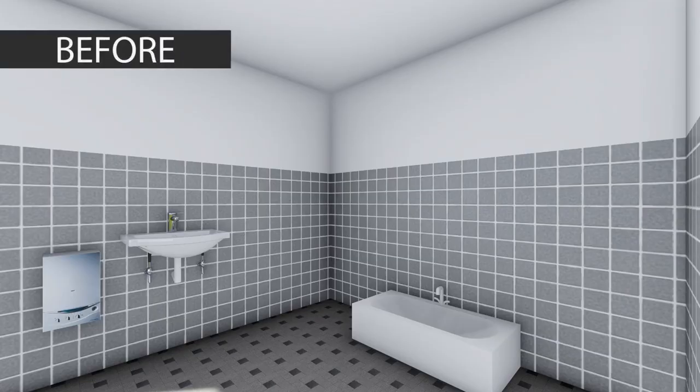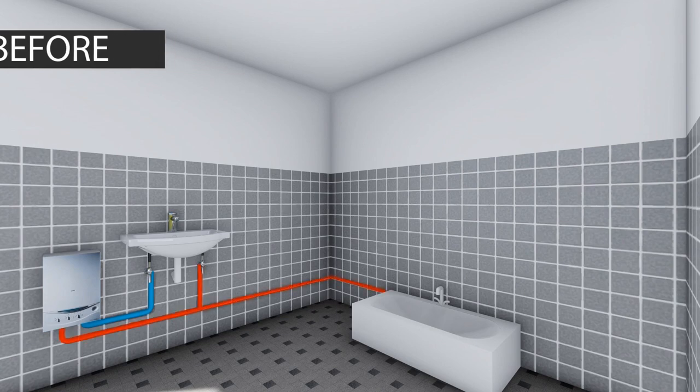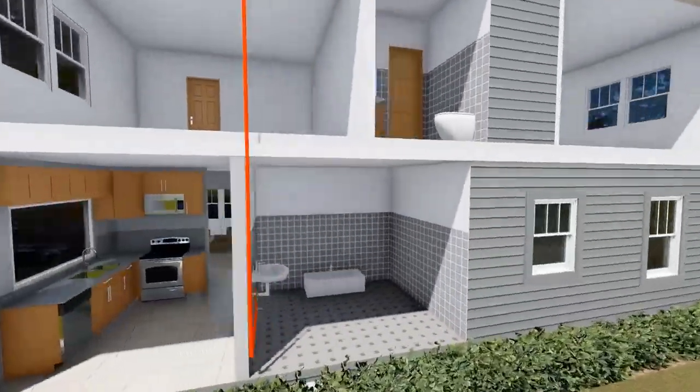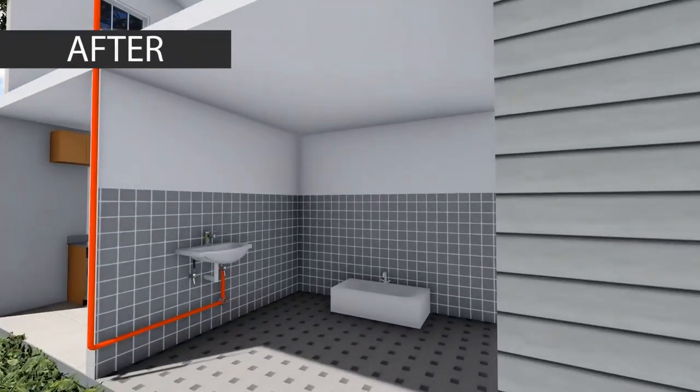For houses with multi-point water heaters, you currently have a heater mounted under the bathroom sink. This is a relatively easy conversion, with minimal wall chipping, as many of the hot water piping needed is already embedded. For this conversion, we will install the Thermaltank Solar Water Heater on the roof, connect a new hot water line to where the multi-point heater is located, utilizing your previous embedded hot water line.